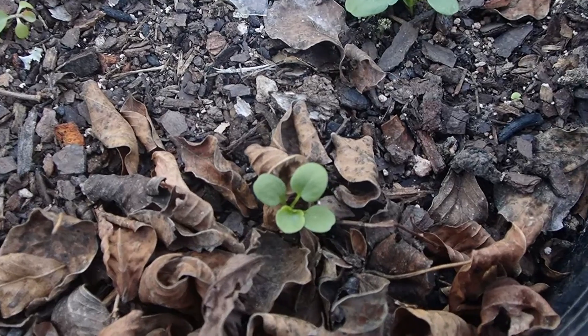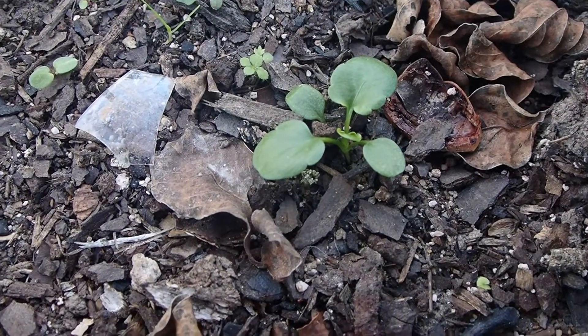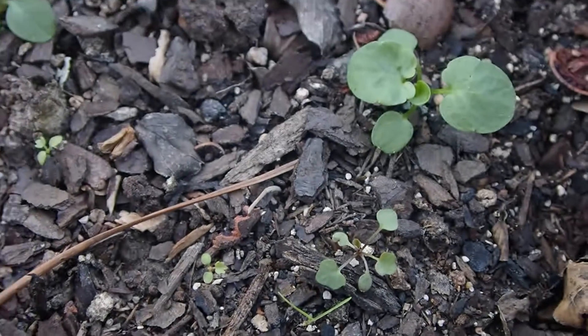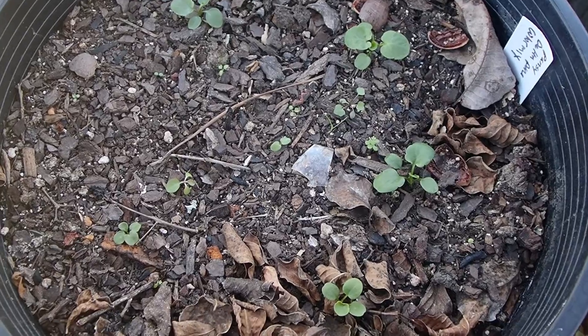Well, here we are again. These are the pansies. A little more growth is happening here. Actually, it looks like new sprouts — some that sprouted a little later. So this is just a record of the progress of my pansies. Looking pretty good.